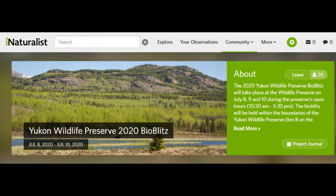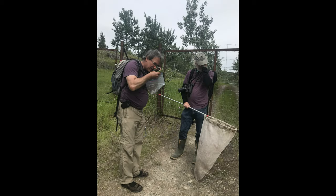We uploaded our observations to the community science platform known as iNaturalist, with observations identified mainly by the Yukon Conservation Data Center's Bruce Bennett and Sid Cannings.